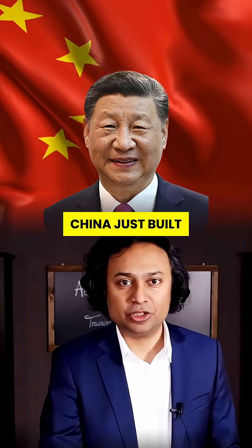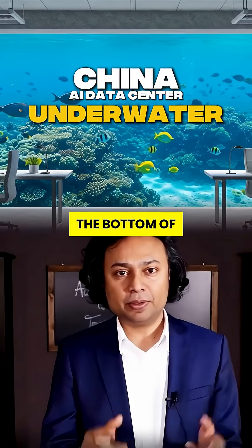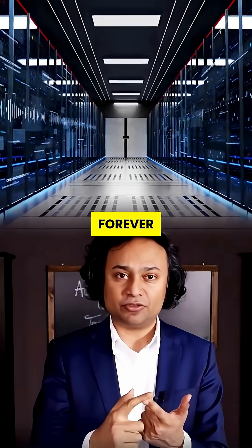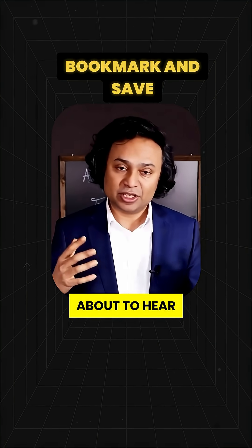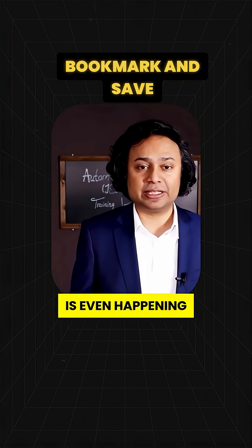This isn't sci-fi. China just built a terrifyingly powerful AI data center at the bottom of the ocean. And what it's doing down there will change the future of tech forever. Bookmark this now, because what you're about to hear is something 99% of people have no clue is even happening.